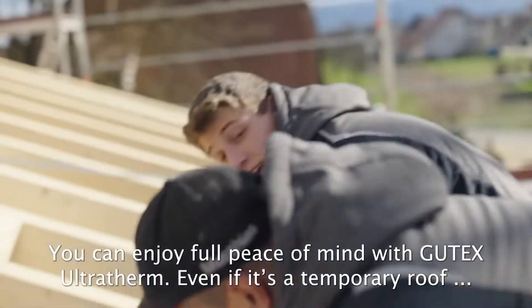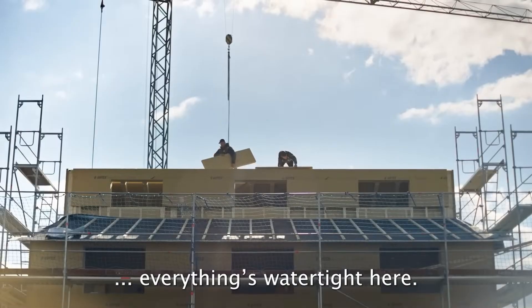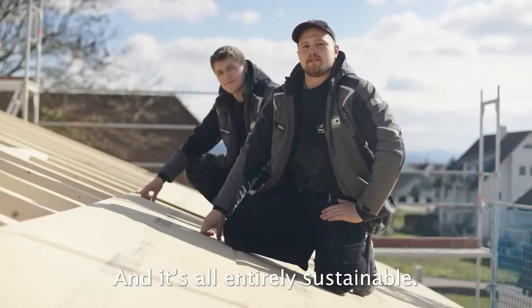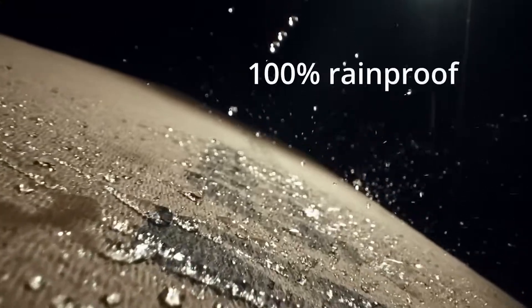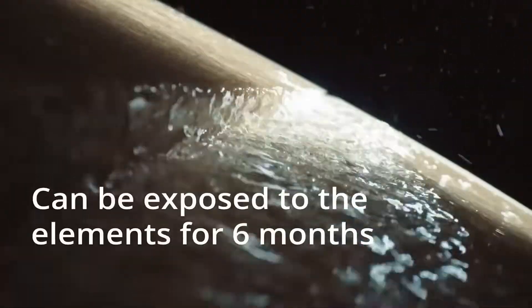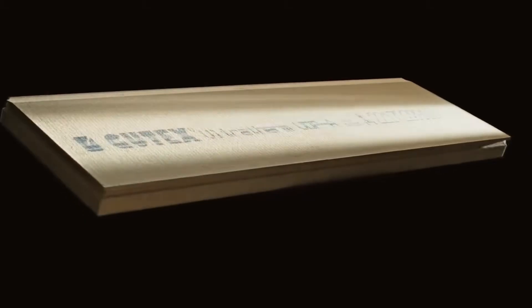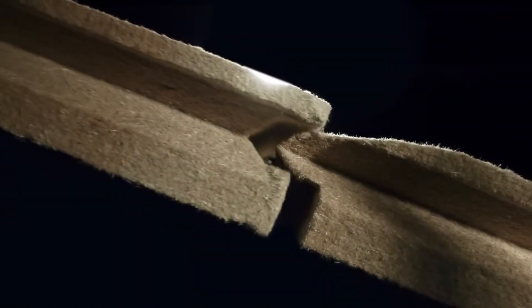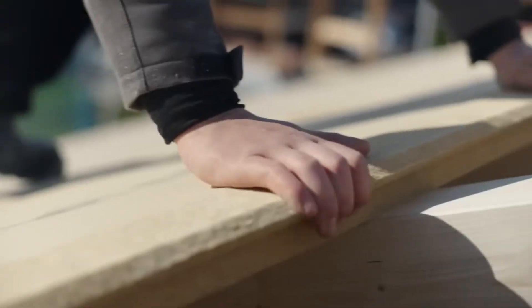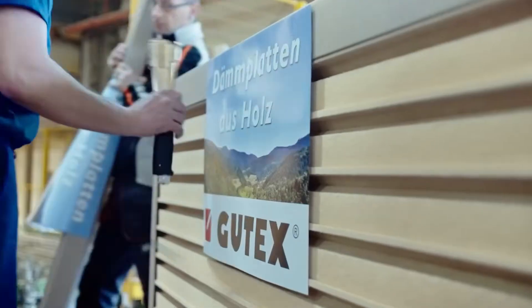Wood also plays a key role in thermal insulation, and Gudex Ultra Therm is a leading example. Available in panel thicknesses between 5 and 16 centimeters, this wood fiber insulation is well suited for both new builds and retrofits. In emergencies, these panels can even function as a makeshift roof for up to three months. The material is breathable, moisture resistant, and acts as a wind barrier — no ceiling tape, caulk, or nails required, thanks to a patented tongue-and-groove system. The panels perform well across all seasons, offering insulation against both summer heat and winter cold.